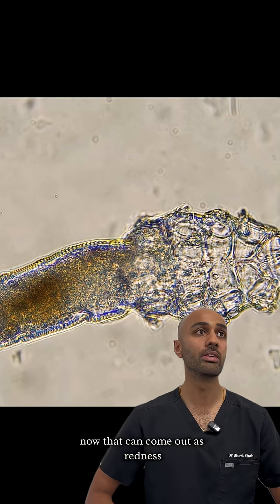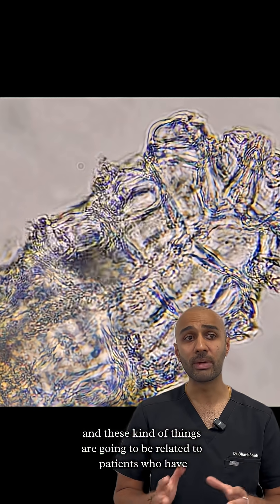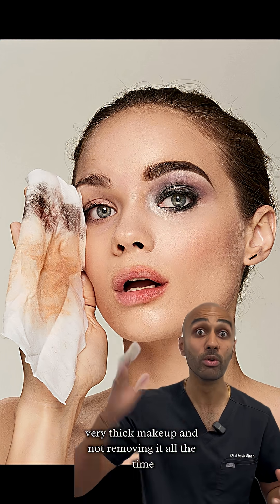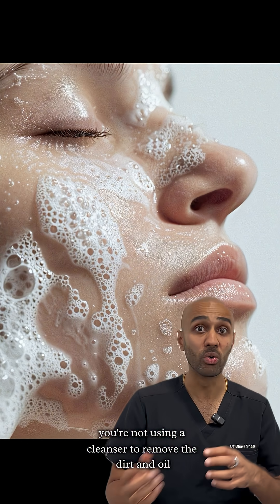Demodecosis can present as redness, itchiness, and scaliness. These symptoms are going to be related to patients who have poor facial hygiene — so that may mean putting on very thick makeup and not removing it, or not using a cleanser to remove the dirt and oil from the day.